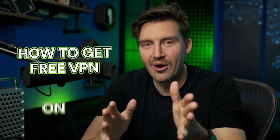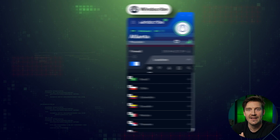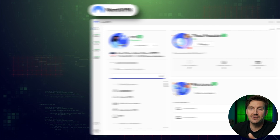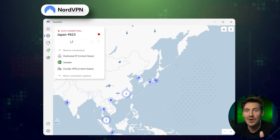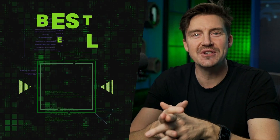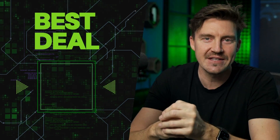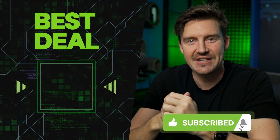To sum everything up, if you're wondering how to get a free VPN on PC simply for some extra security and protection, then the basic free plan is going to suffice. But if you're looking to enjoy all VPN benefits and experience all the features, I'd strongly recommend the premium ones. If you have any VPN-related questions or video suggestions, you can always leave those in the comments down below. Don't forget to grab your discount link in the description, and I'll see you in the next video.